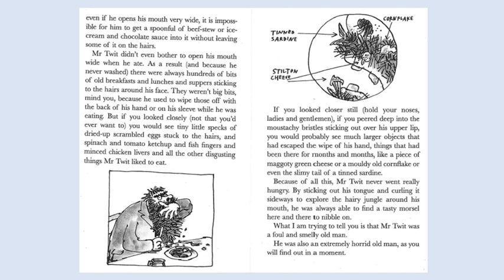They weren't big bits, mind you, because he used to wipe those off with the back of his hand or on his sleeve while he was eating. But if you look closely — not that you'd ever want to — you would see tiny little specks of dried up scrambled eggs stuck to the hairs, and spinach and tomato ketchup and fish fingers and minced chicken livers and all the other disgusting things Mr. Twit liked to eat. If you can see there in the diagram, you've got a cornflake, a tin sardine, stilton and cheese.